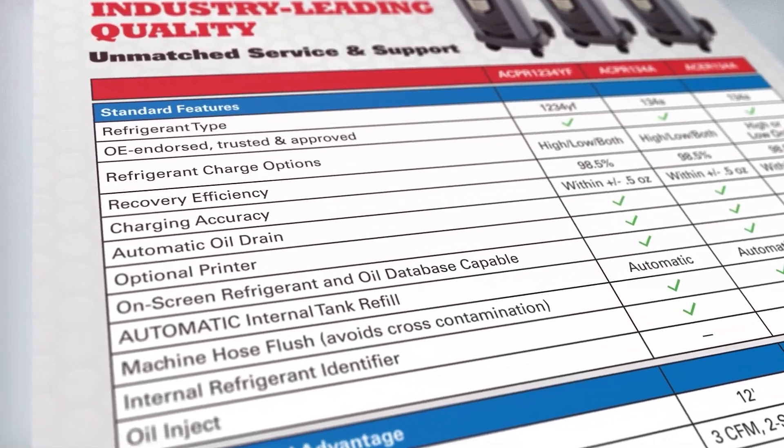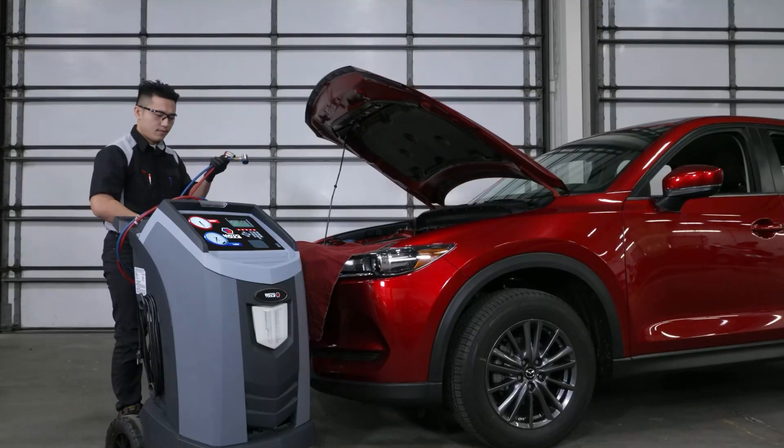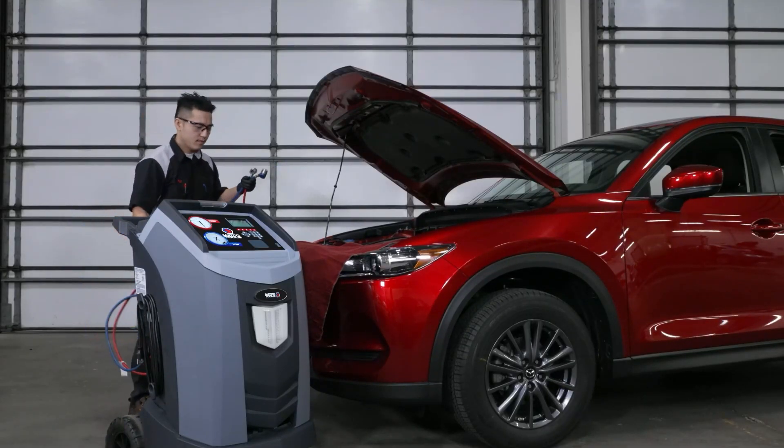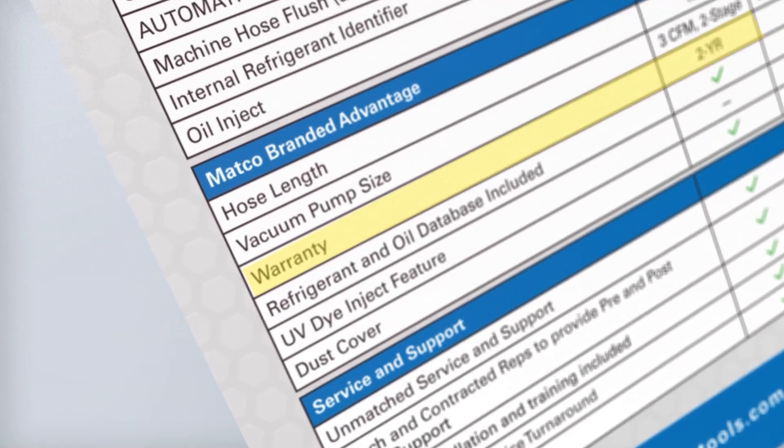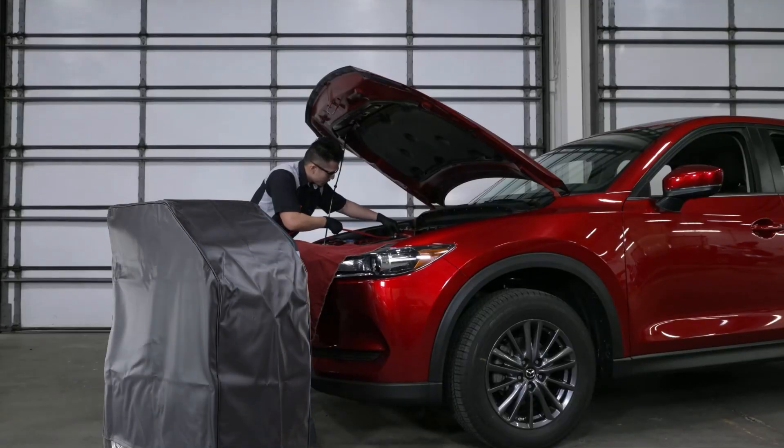What makes these machines distinctly Matko? First, longer 12-foot hoses compared to the industry standard 9-foot. Second, a robust 2-year warranty. Third, a premium quality durable dust cover to protect your investment.